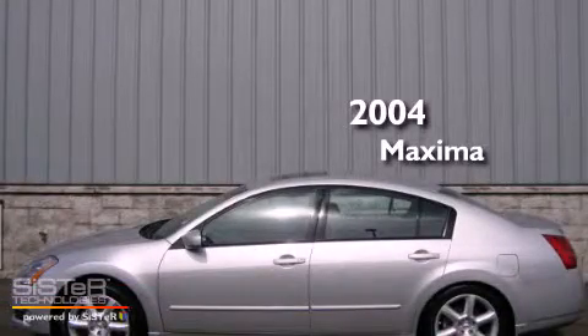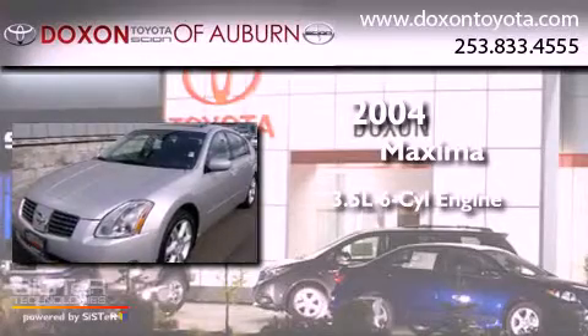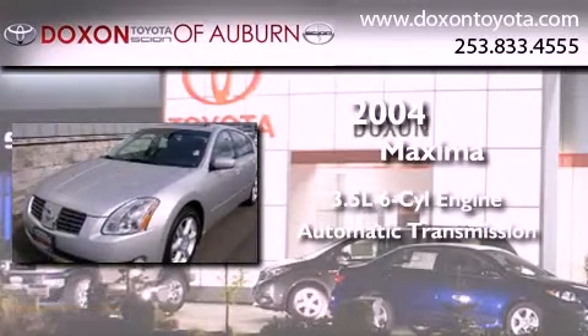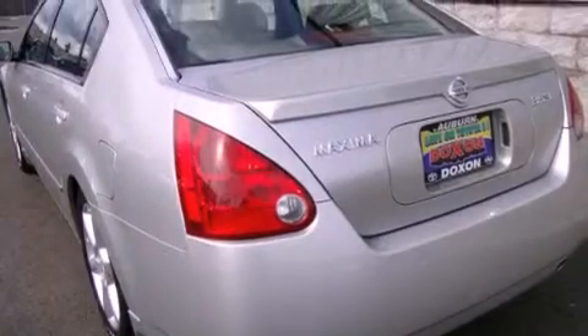This is a 2004 Nissan Maxima. It has a 3.5-liter six-cylinder engine and an automatic transmission. Its top features include a heated steering wheel, a power sunroof, heated seats, alloy wheels, and many other features.